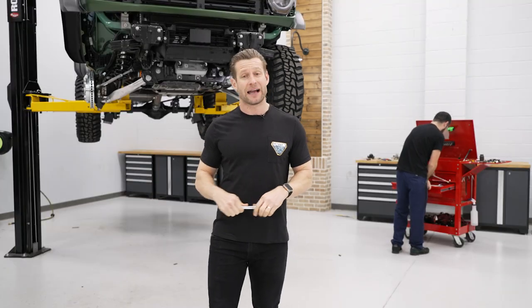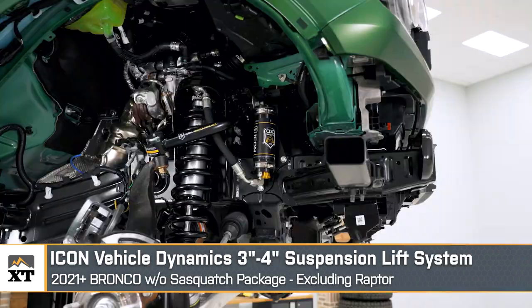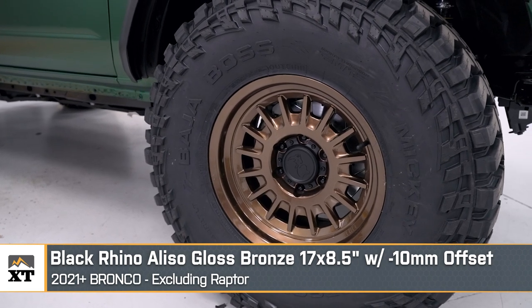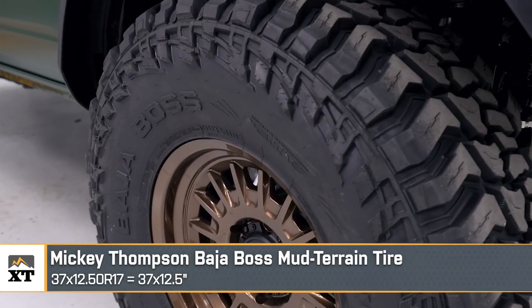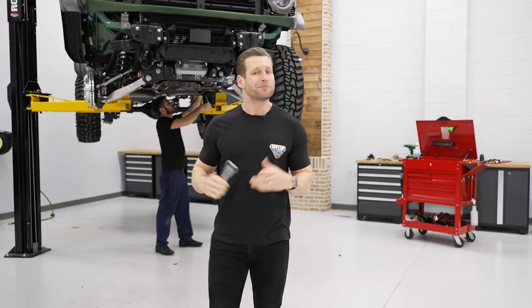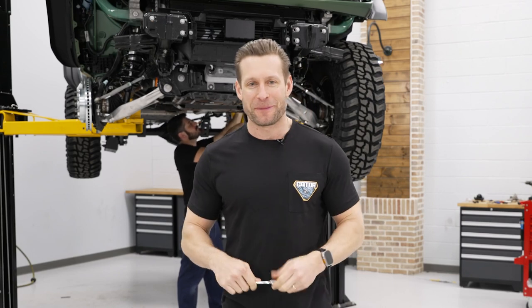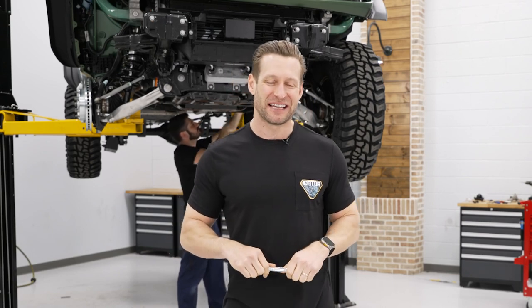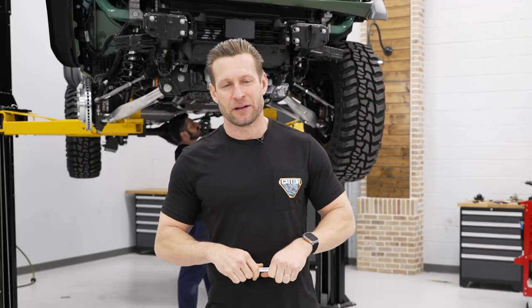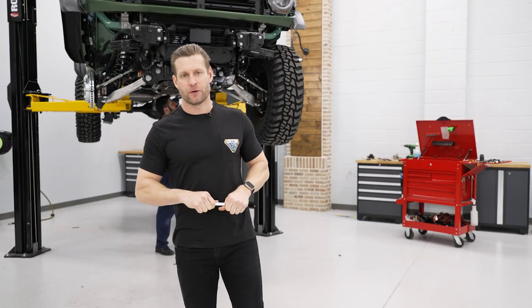Quick recap of stage one: we set the foundation, we added that PPF Stealth Wrap, then added that very nice Icon stage six lift kit, the wheels and tires thanks to Black Rhino and Mickey Thompson, and of course added some brakes to make sure we can stop this thing. For stage two, we're adding a little bit of performance and some functionality under the hood — we want to add some power back after adding those 37s, not turning it into a race car, just give it a little more ump while keeping things safe.